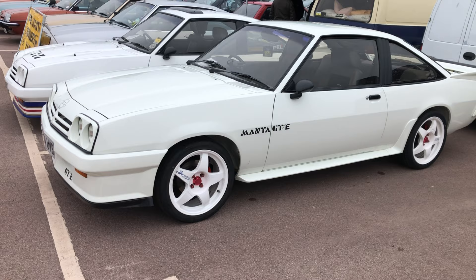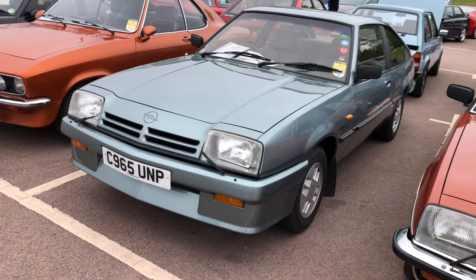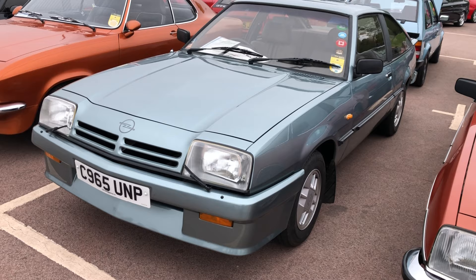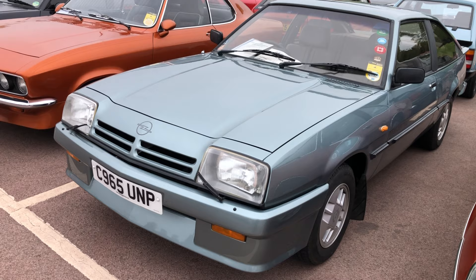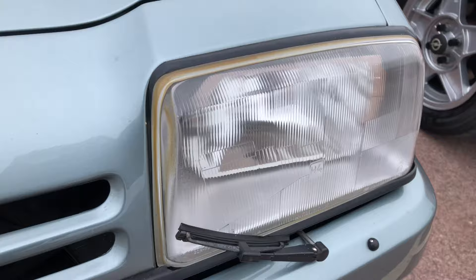For many years, Vauxhall and Opel were sold together out of the same showrooms in the UK, so it's no surprise that the Manta GTE was extremely popular. This is a 1.8 Berlinetta — not the top-of-the-range GTE — but nevertheless an absolutely lovely colour. The first owner apparently spent more on the car than the purchase price. And we've got headlamp wiper action — don't we miss headlamp wipers, guys?